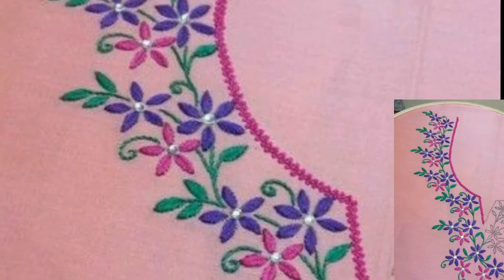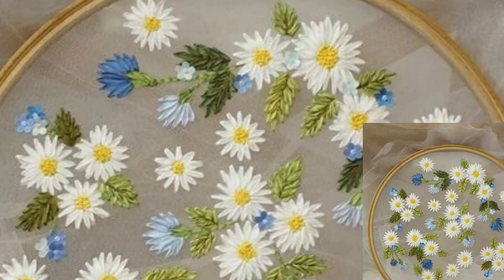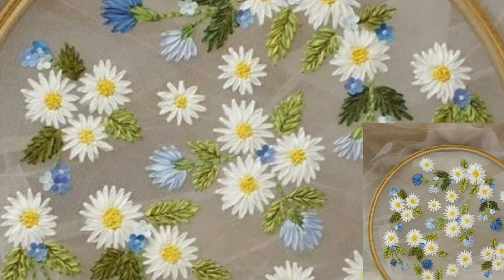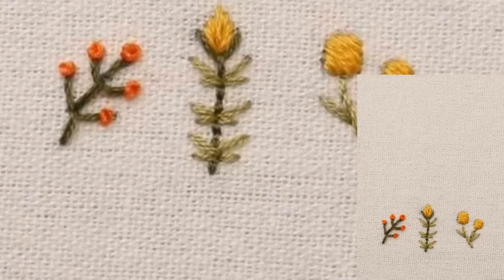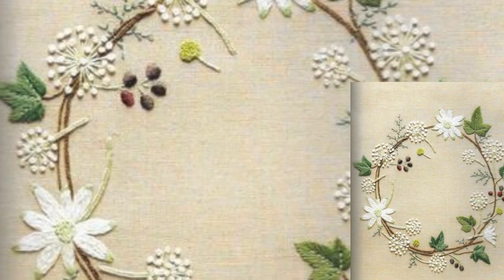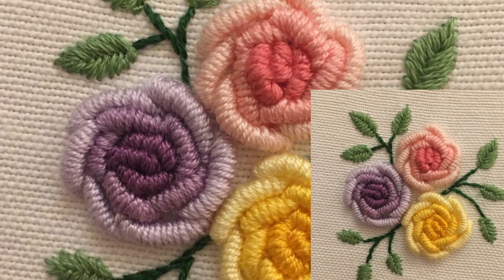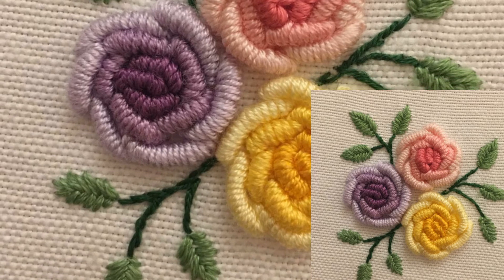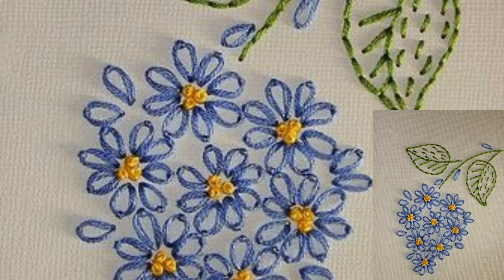Friends, I hope after watching these videos you are getting more and more information related to crochet. If you love these crochet embroidery designs and ideas, please like my video and subscribe to my channel. Click the bell icon — after subscribing you will receive more updates related to crochet. Viewers, stay connected with me and remember me in your prayers. Take care, love and peace.